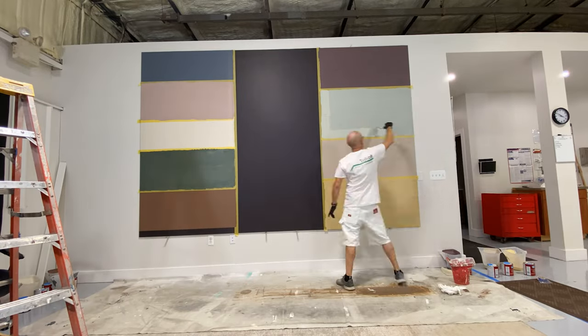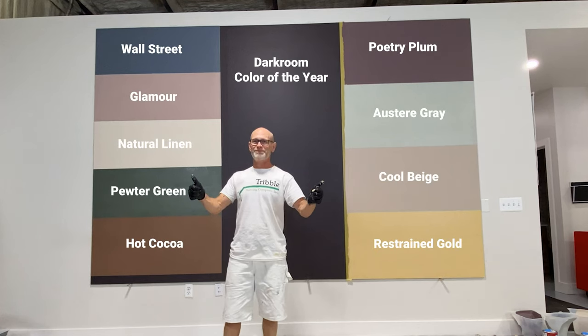Starting on this side, from the top to the bottom, we have Wall Street, then Glamour, Natural Linen, Pewter Green, and Hot Cocoa.